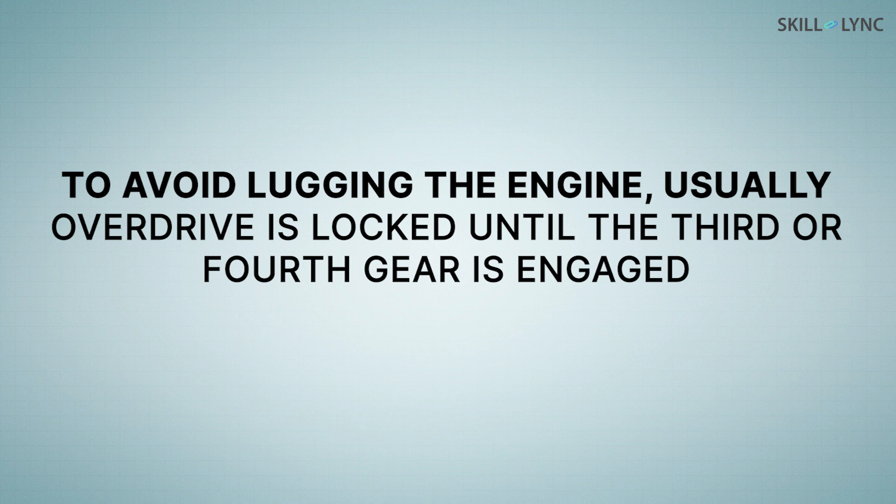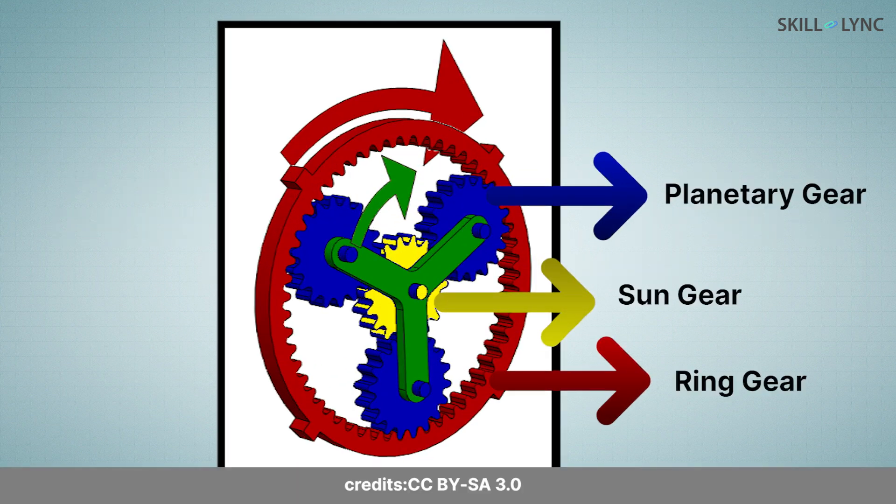To avoid lugging the engine — that is, the engine working hard — usually Overdrive is locked until the third or fourth gear is engaged. This Overdrive is made up of a combination of sun, planetary, and ring gears. The number of teeth in the gears are designed in such a way to obtain the desired results.